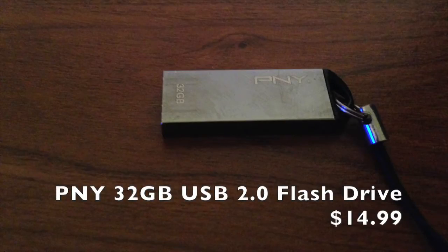First we have our P&E 32GB USB 2.0 flash drive, which at the current time of the video retails for $14.99.